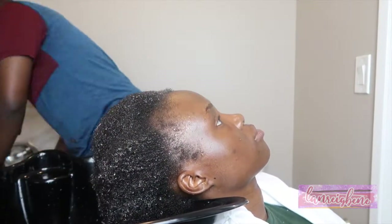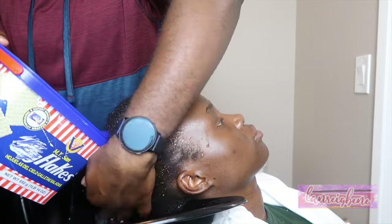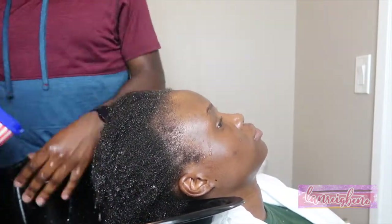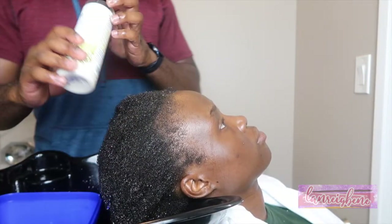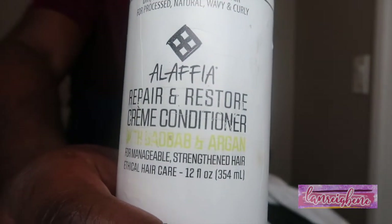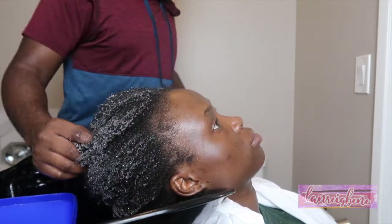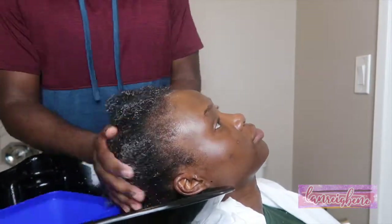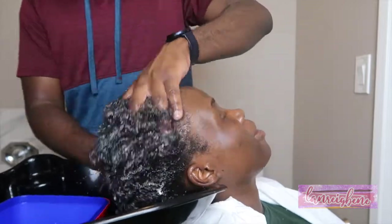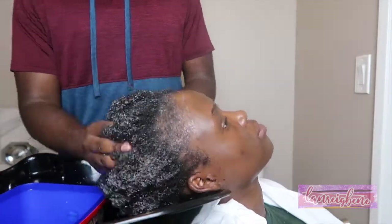I mix everything together and now I'm washing my hair — I'm just doing a co-wash. I only shampoo once a month because shampoo is really stripping for moisture. Anthony helps me wash my hair because the way my tub is set up, it's just hard for me to wash it. When he saw me struggling, he offered to help. I'm using the Alafia Repair and Restore Cream Moisture Conditioner to co-wash — that's just washing with conditioner to take out all the bad things. I got this black hair-washing tool from Walmart so I don't have to keep bending my neck.